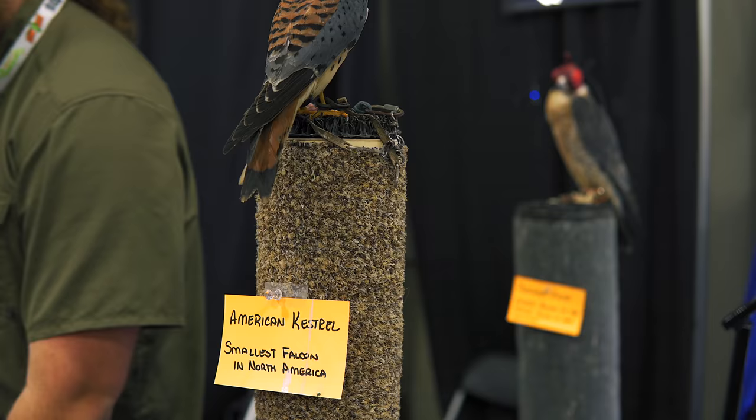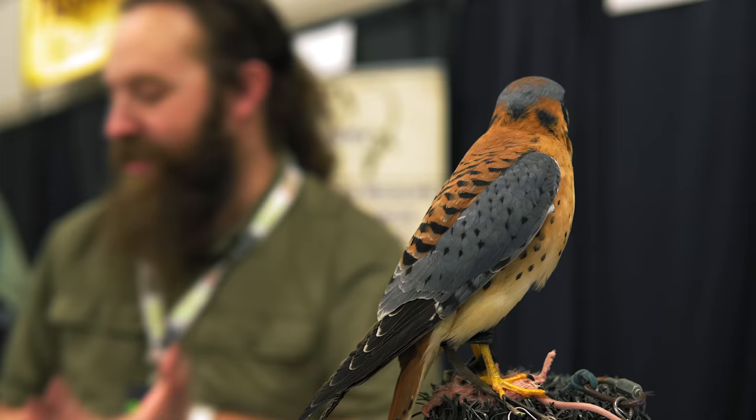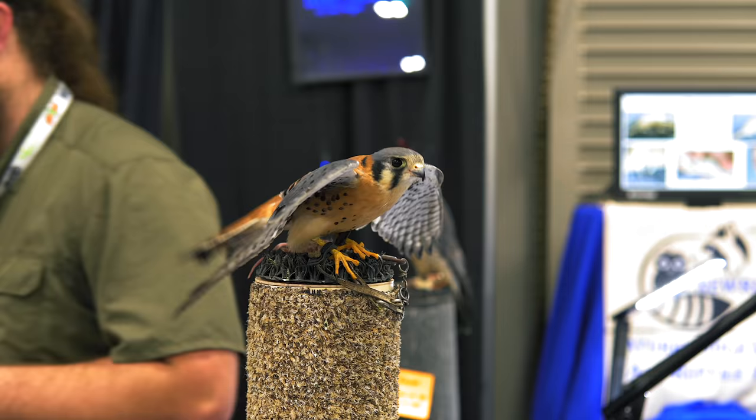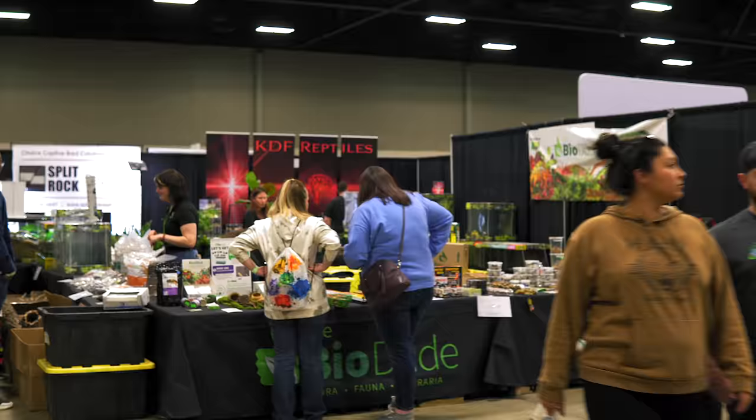I'm intrigued by the kestrel. The label says it's the smallest falcon in North America. Correct. Where are they native to? Locally native to Texas — you can find them almost all over the United States. Most people miss them because they're so small, about the size of a cardinal, but they sit on the high line. If you're driving down the road and you see a bird on the high wire that makes its tail bob like this, they're the only ones that'll do that. If you see that, it's an American kestrel. As you were doing that with your hand, the bird in the background was doing it at the same time — so it's perfect.